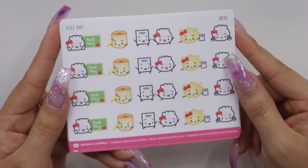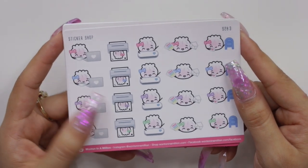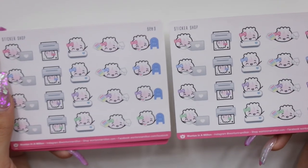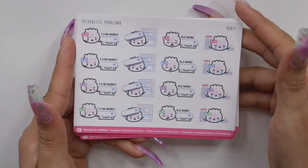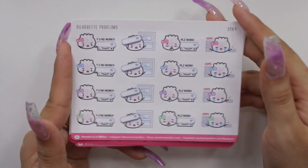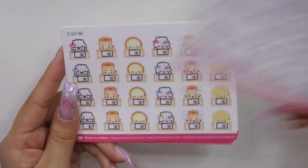I also got the sticker shop ones — characters on computers, printing, cutting, packing orders, and going to the post office. I definitely needed some of those so I picked up two sheets. Then I got the silhouette problems sheet, which is so relatable — my silhouette gave me problems especially in the beginning. I wanted these for whenever those situations come up. That's pretty much all from One Ton in a Million.